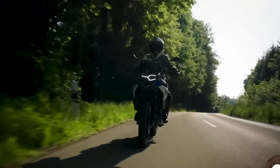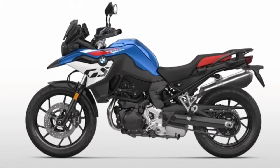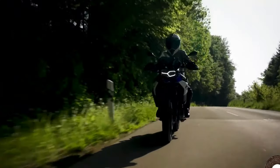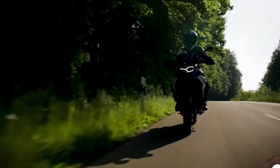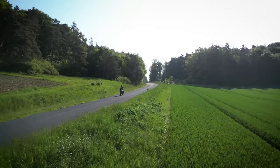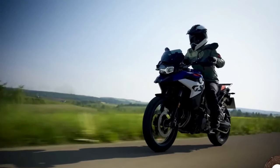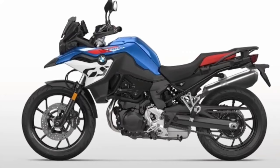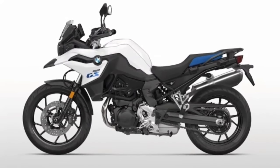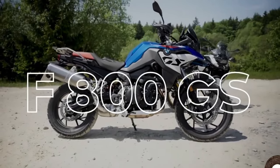That has now made way for an 895cc twin-cylinder mill on the F900GS. Though identical to the F900XR, it's been tuned to produce 105 horsepower at 8,500 RPM and 68.6 pound-feet at 6,750 RPM, sent to the wheel via a six-speed transmission.